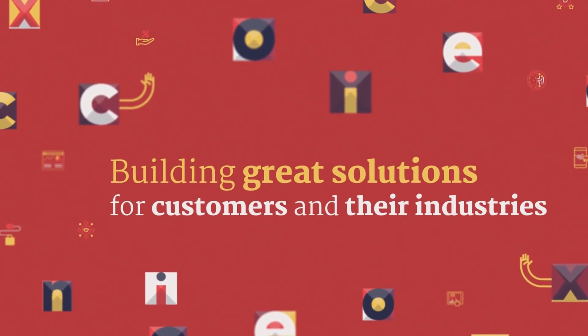Partners building their solutions on top of Dynamics 365 Business Central don't need to worry about the entire stack. They only focus on what they are best at — building great solutions for customers in their industries.